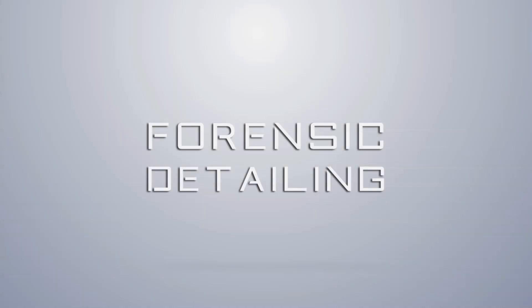Welcome back to the Forensics Detailing Channel. Today we're going to be doing a brand review of Built Hamber Laboratories.